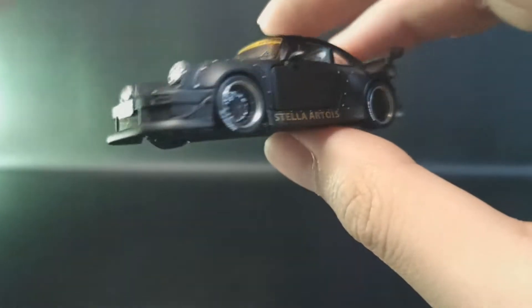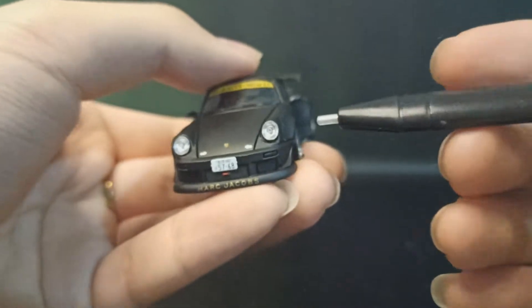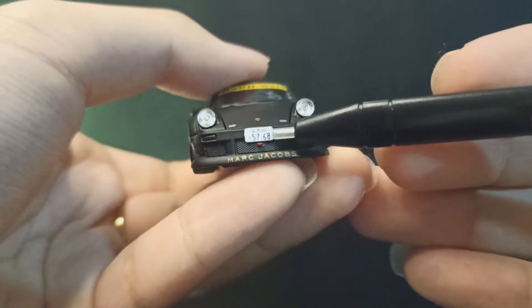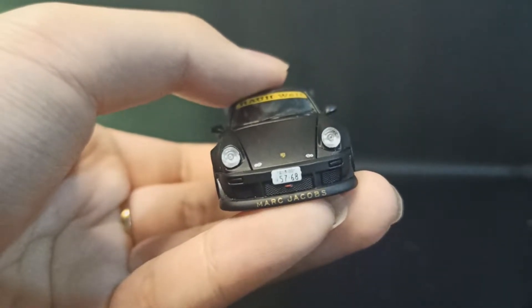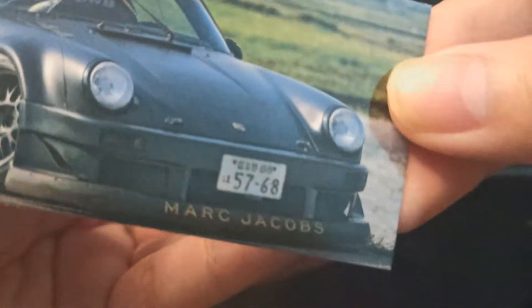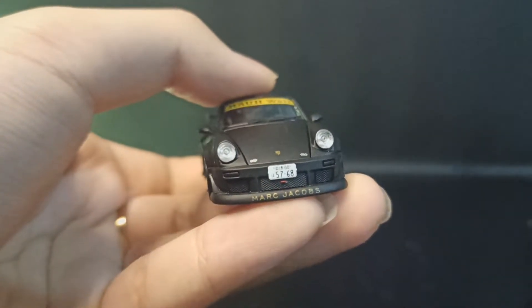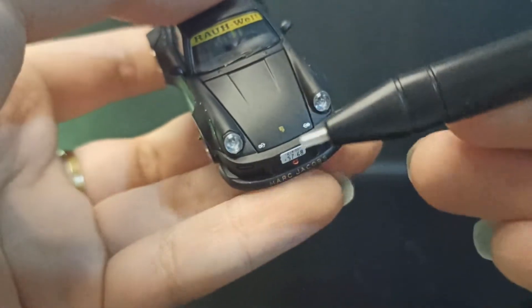Kita ke depan. Lampu depan sudah pakai Mika. Pelat nomor depan 5768, sesuai dari mobil aslinya. Sama persis, nggak ada bedanya — 5768 juga.